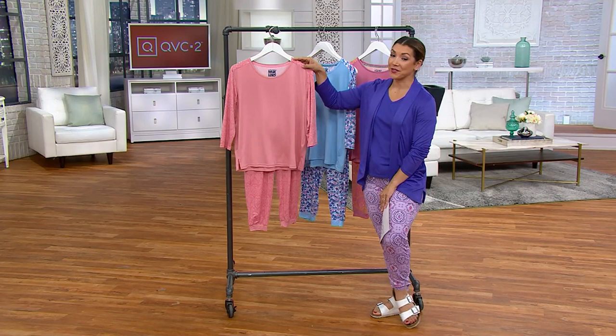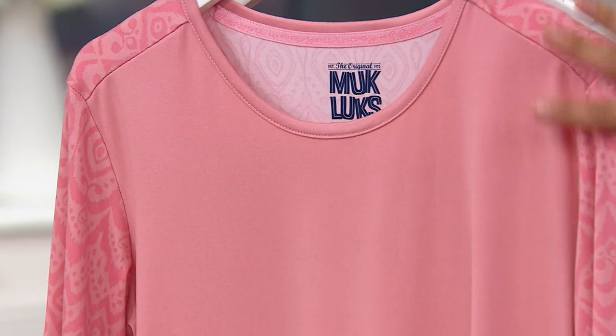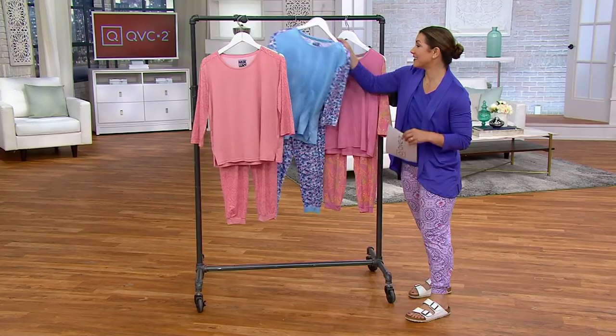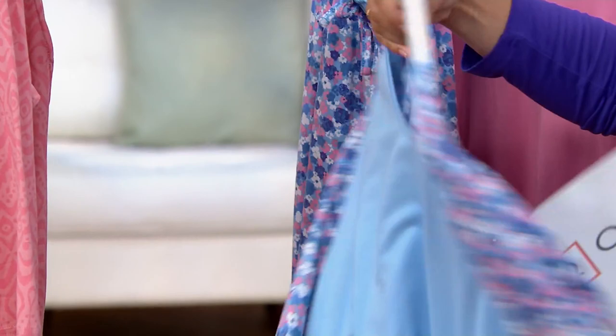Right here is the Rose iCat. I love that it's all a monochromatic print. In the Rose, you have the accent on the sleeve of that beautiful iCat print, and then the pant is printed too. And then here's the Peri Floral — it's a really pretty periwinkle. And also that blue. How sweet is this?